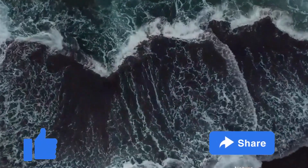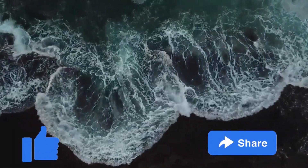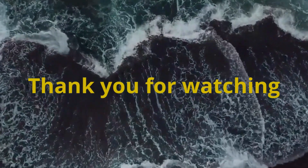Don't forget to like and share this video with your friends and family who might also be interested in learning about these incredible dogs. Thank you again for watching.